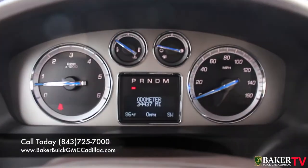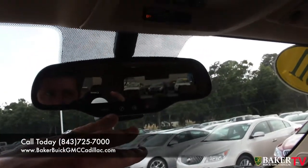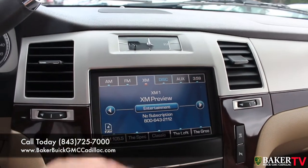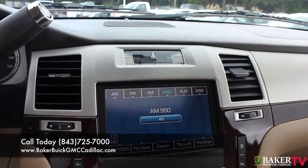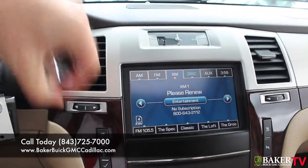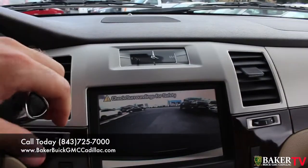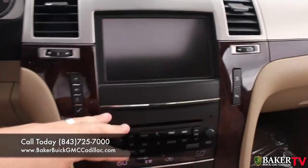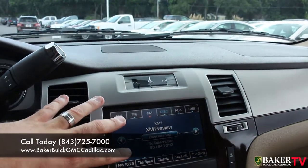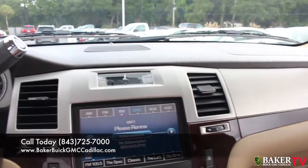There's the mileage right there — 34,437 miles. OnStar comes standard in every GM vehicle. You also get a beautiful touch screen display with XM satellite radio, FM, AM, disc and auxiliary. The backup camera displays on that screen — put it in reverse and it shows you what's behind you, even alerting you to cars coming around. There's a CD player up front, heated seats, dual climate control, and a Bose stereo system for better sound quality so you can really enjoy the audio.